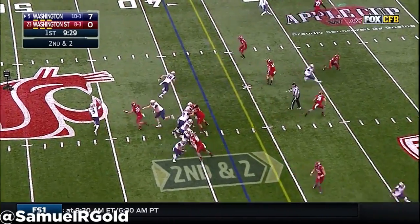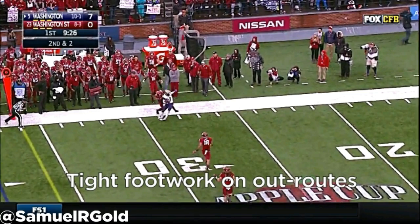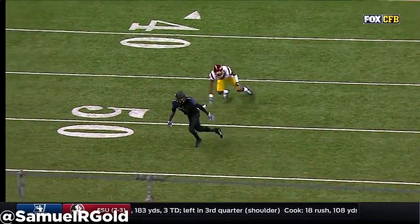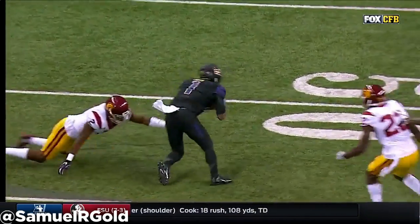As a receiver, he is inconsistent at catching the football with his hands. He doesn't drop many passes, but when a ball is thrown into his numbers he tends to body catch, which is just awful technique. Additionally, he tends to double catch a decent number of passes, which can be explained by his small hand size at 8.75 inches — the bottom 10th percentile for a receiver.